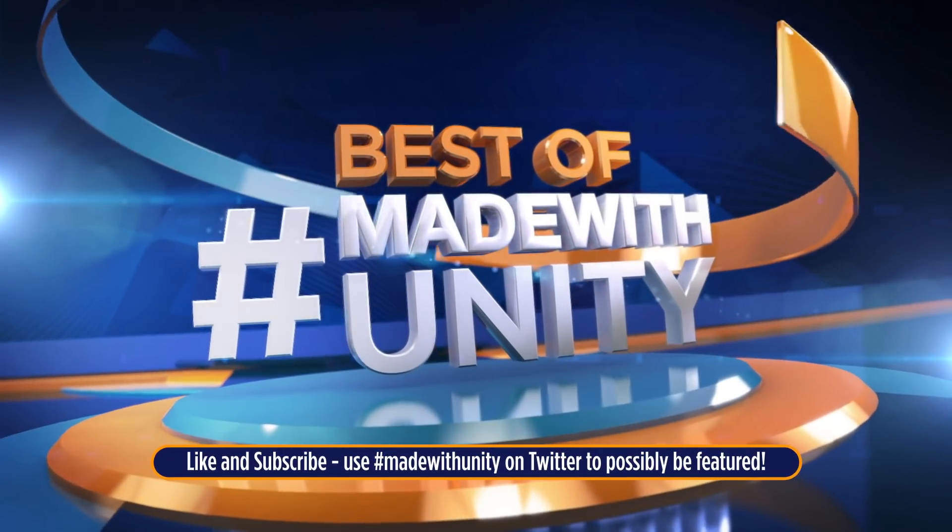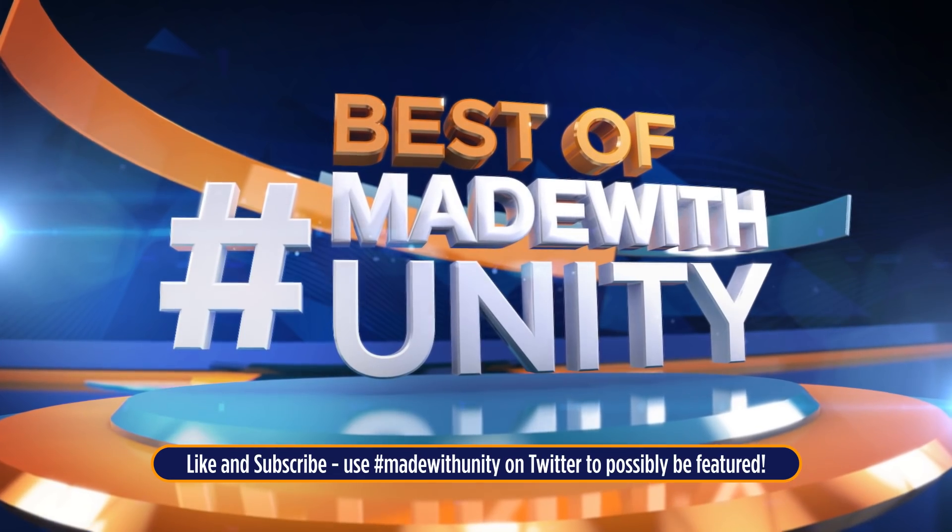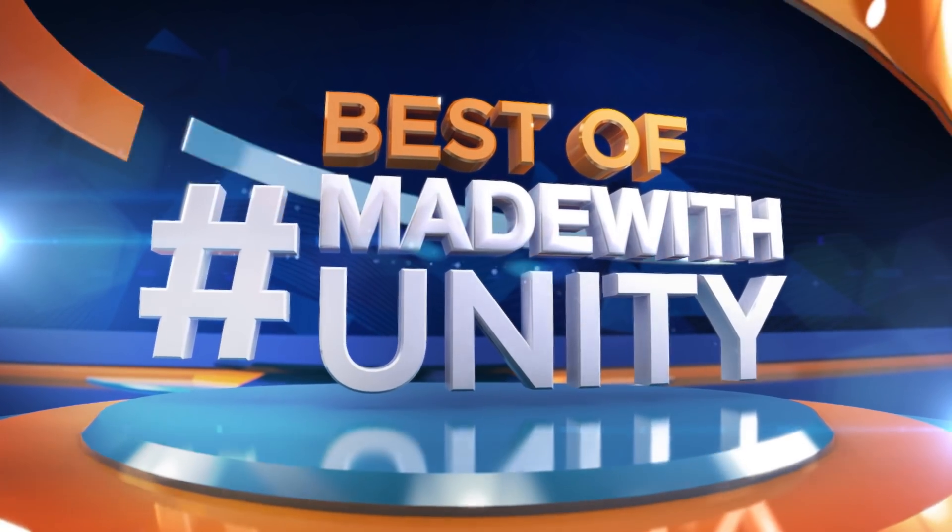Every week, we scour the internet to find the most amazing, creative, and jaw-dropping content developed in Unity. This is GameDevHQ, and enjoy the best of Made with Unity.